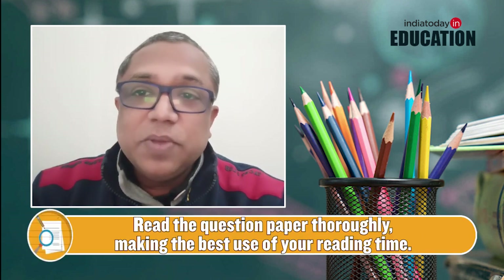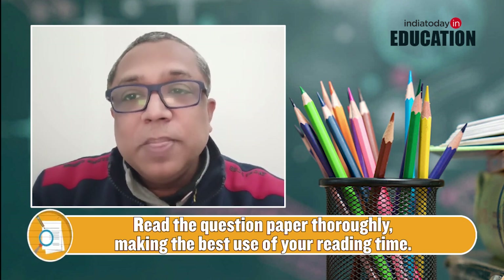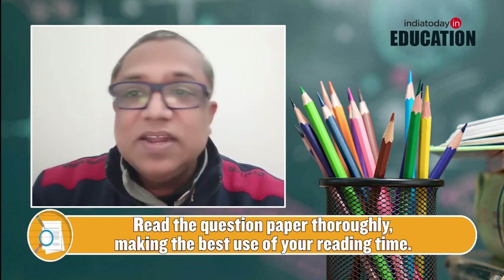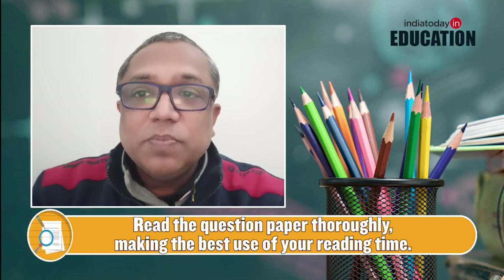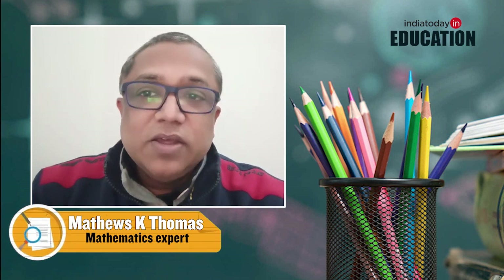Revise NCERT and make use of your reading time in the paper to make the correct choices. MCQs should be mentally solved during reading time — the paper starts at 10:15 and you have 15 minutes of reading time, so go through all the questions you plan to attempt.